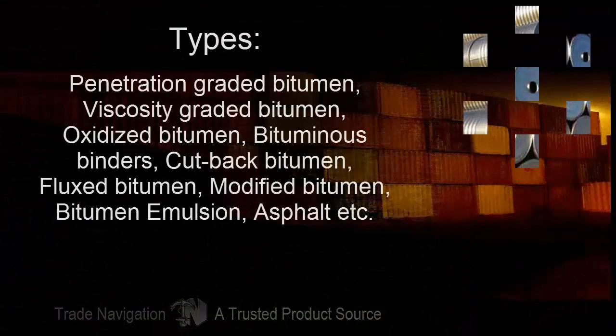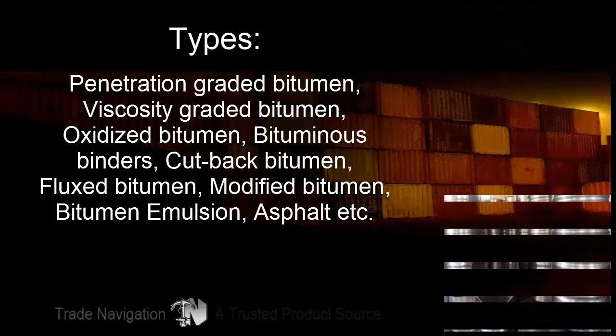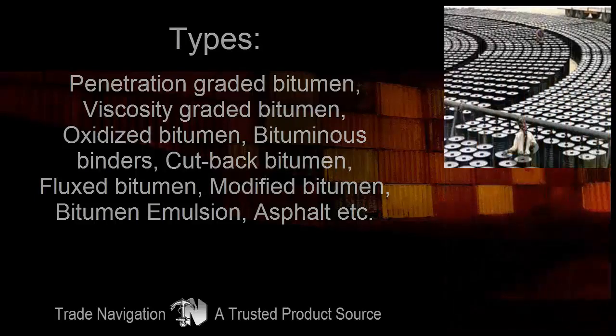Types of bitumen include: penetration graded bitumen, viscosity graded bitumen, oxidized bitumen, bituminous binders, cut-back bitumen, flux bitumen, modified bitumen, bitumen emulsion, and asphalt.